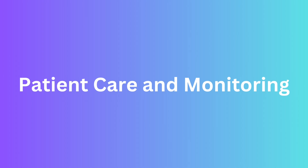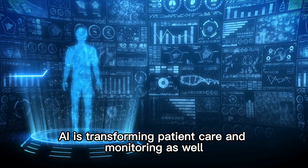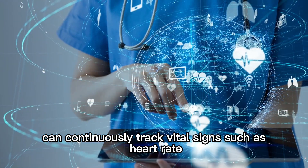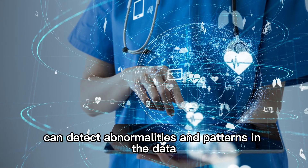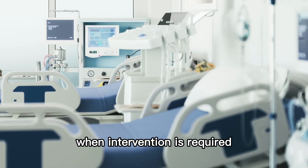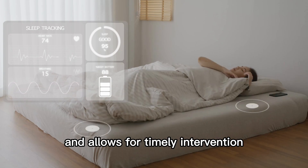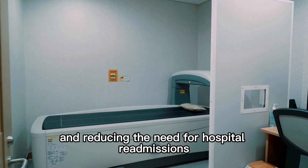Patient Care and Monitoring. AI is transforming patient care and monitoring as well. Wearable devices equipped with AI algorithms can continuously track vital signs such as heart rate, blood pressure, and respiratory rate. These devices can detect abnormalities and patterns in the data, alerting healthcare professionals in real time when intervention is required. This proactive approach enables early detection of health issues and allows for timely intervention, ultimately improving patient outcomes and reducing the need for hospital readmissions.